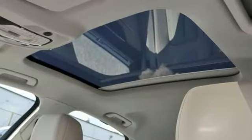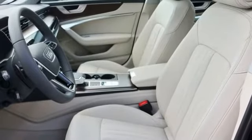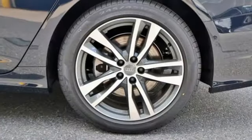Dual zone climate control, intercooled turbo V6 engine, power sliding and tilting sunroof, gas pressurized shocks and power heated mirrors.